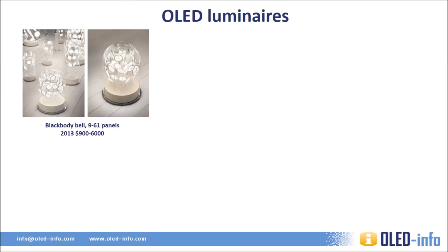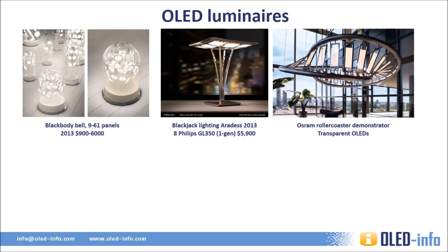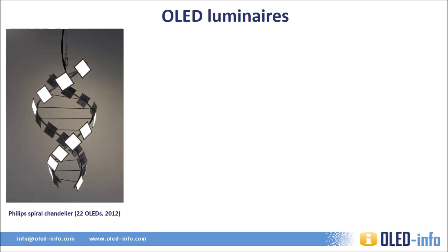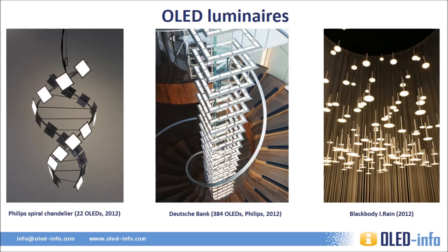Here we have BlackBuddy's beautiful Bell floor lamps, which use circular OLEDs produced by BlackBuddy themselves. This large desk lamp uses eight Philips LumiBlade panels. This is a prototype luminaire by Osram using the company's transparent OLEDs, which are not sold commercially yet. And we have Philips' huge living sculpture 3D installation, a kinetic modular system — I've seen it at Philips' Aachen showroom and it is quite amazing. This chandelier uses 22 OLEDs made by Philips. Here's another Philips lamp installed at Deutsche Bank's Berlin office, using 24 frames each with 16 OLED panels, for a total of 2.4 square meters of active area, designed by Cardolph's lighting design firm. The final lamp is BlackBuddy's special iron chandelier.